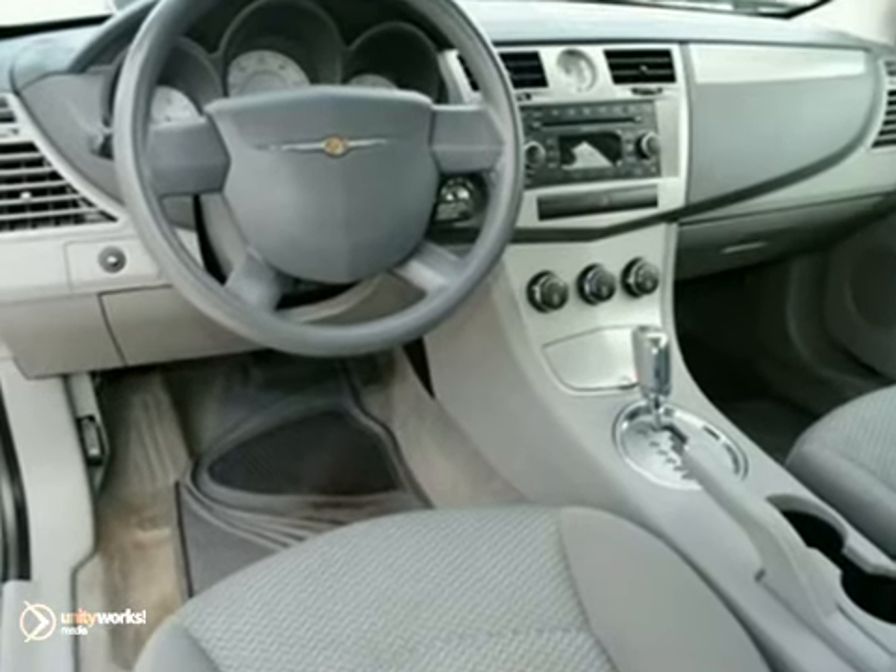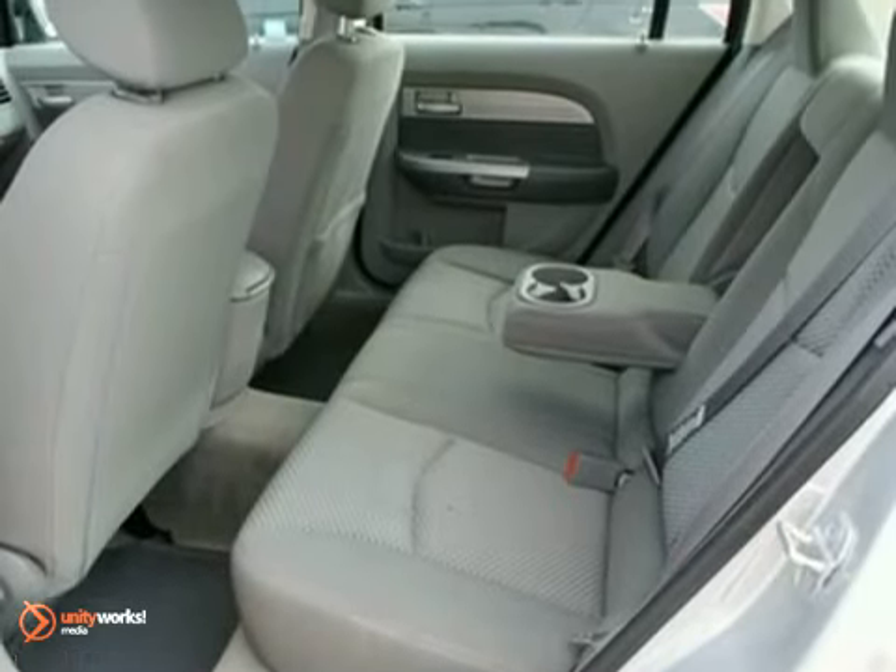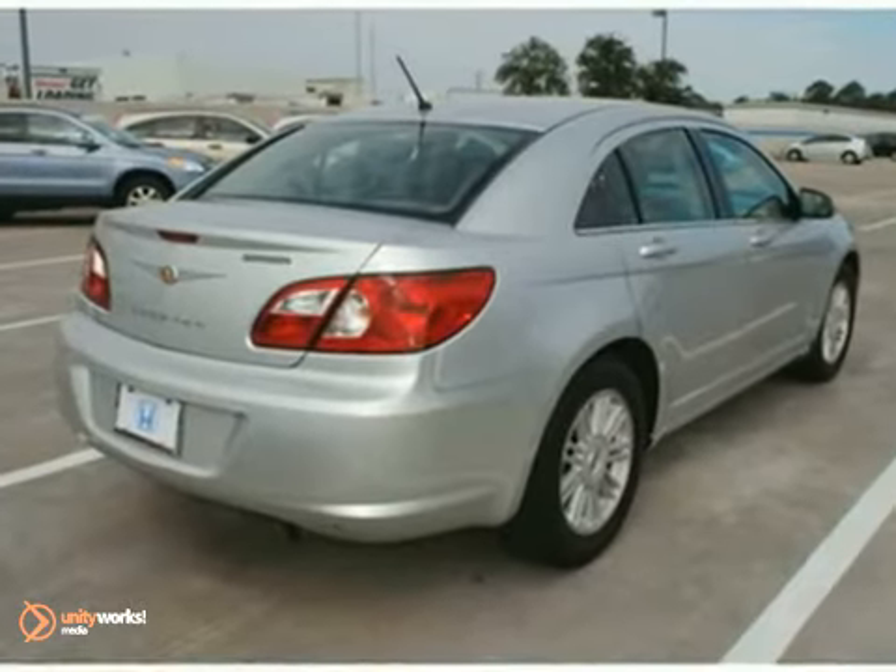It has air conditioning, a CD player, and an audio input jack — perfect for connecting an iPod — and power windows, locks, and mirrors. The rear defroster and spoiler only make it more attractive.